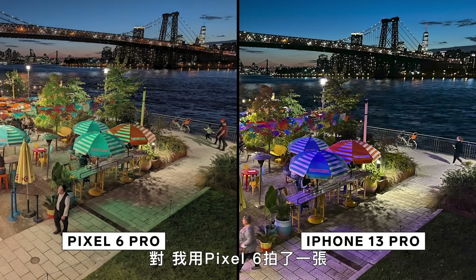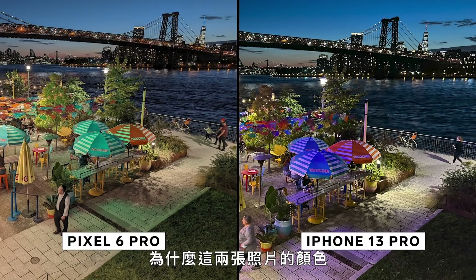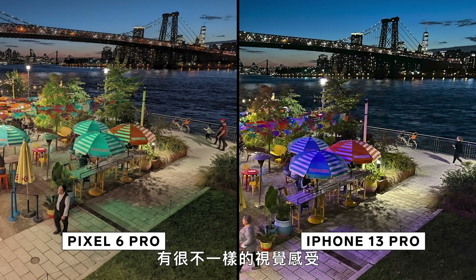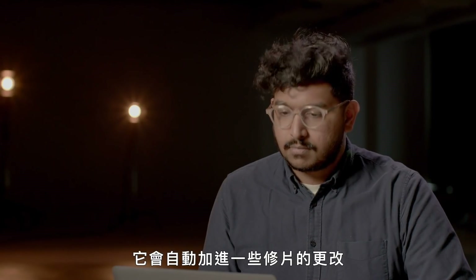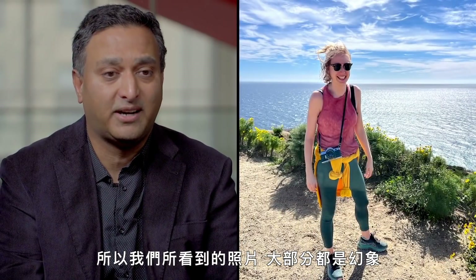I took one of these with the Pixel 6 and one with the iPhone 13 Max Pro. What caused those colors to be very different between the two photos? These two companies have decided to give you a very different photo experience. The Pixel might have taken 20 photos, recognizing certain features — whether there's a sky, is it outdoor, what kind of white balance it has. There's some automatic beautification also being applied. So most of the photos we see are hallucinations, not the physical representation of the world out there.